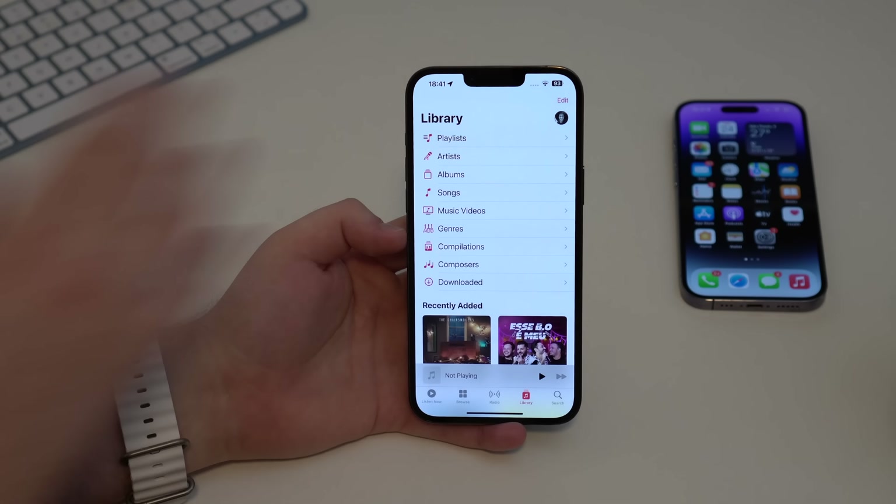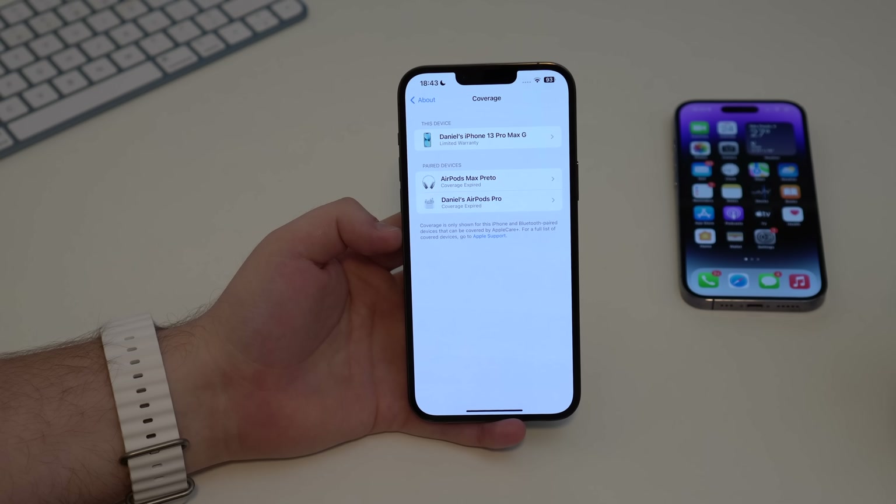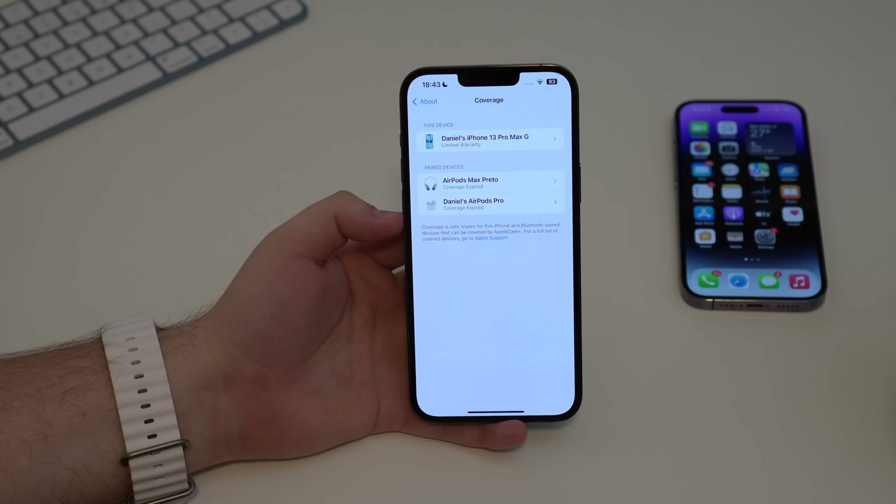In Settings > General > About, there's now a 'Coverage' section — a much better way to manage warranty status for all your devices. You can see this iPhone (13 Pro Max), paired devices like AirPods Max and AirPods Pro, and any connected Apple devices. It shows hardware service info, limited warranty expiration, and Apple Care Plus status.